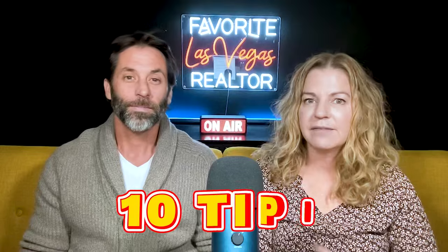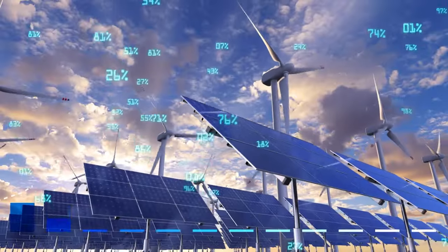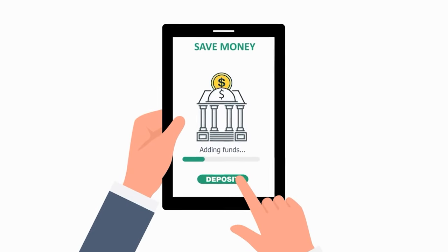And I'm Damian, Angela's sidekick. Today we're going to share 10 tips on how you can save big on your electric bill here in Las Vegas, or anywhere in the country. Living in a desert city like Las Vegas comes with its perks, but managing energy costs in the scorching heat is a challenge many residents face. We've compiled a list of practical tips to help you save money without sacrificing comfort.